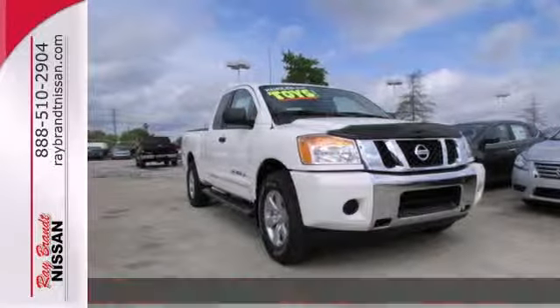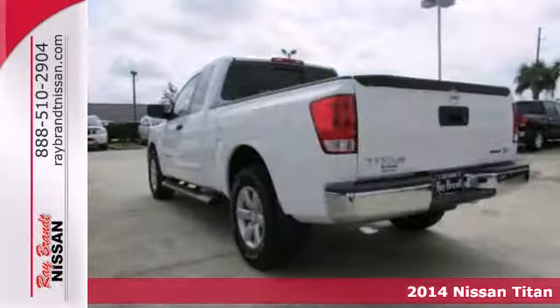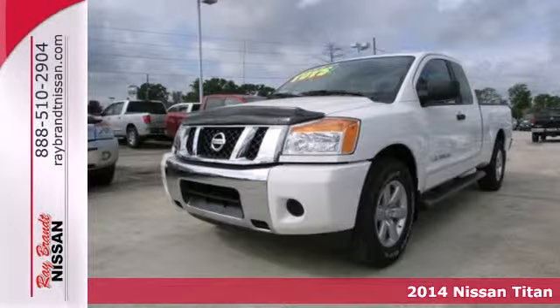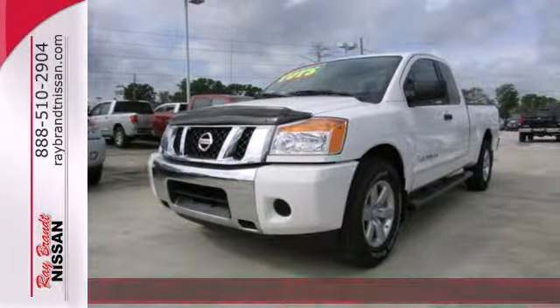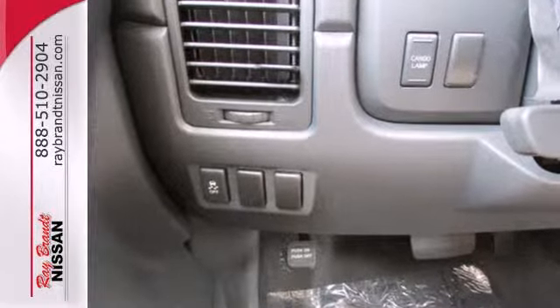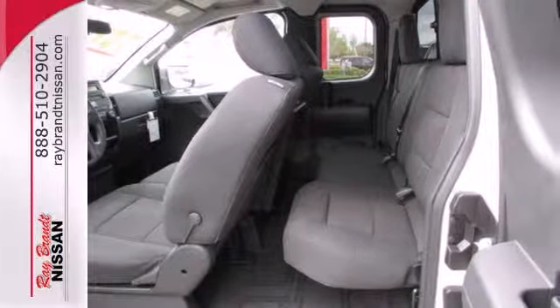It's a 2014 Nissan Titan. Agility and power are just a couple features you'll experience when you try this full-size pickup. With a standard V8 engine and superior handling with stability and traction control, this truck won't quit when you have those tough jobs ahead.